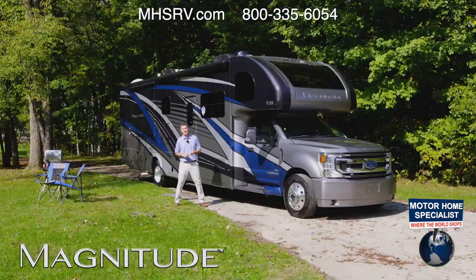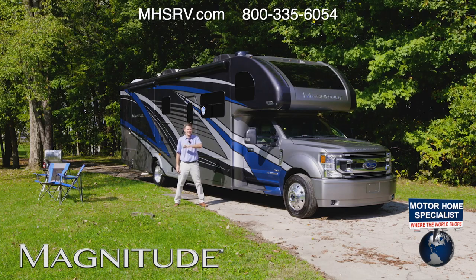This is the 2022 Magnitude. For all the features, specs, and to find the Magnitude floor plan made to fit you, visit ThorMotorCoach.com.